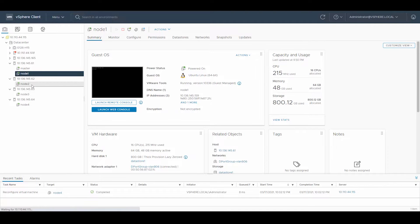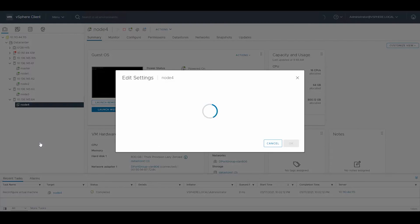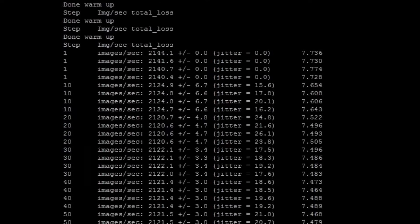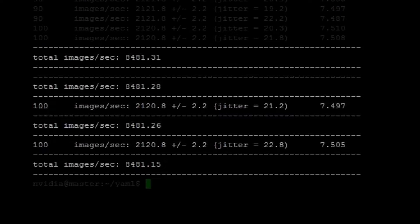To demonstrate this capability, we built a virtualized multi-node TensorFlow cluster on four VMs across four hosts. The VMs each have one A100 vGPU profile attached and are connected together with NVIDIA networking and RDMA over converged Ethernet. Using this cluster, we're able to quickly train a sample ResNet-50 model to perform image classification using all four nodes.